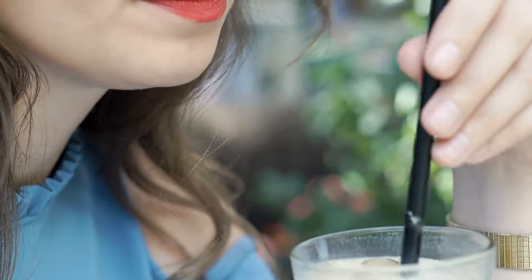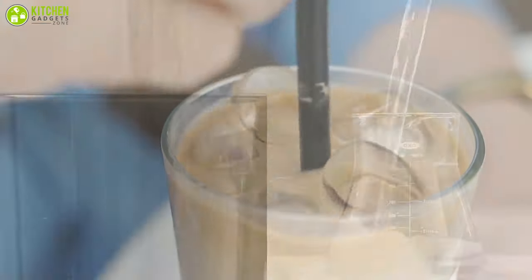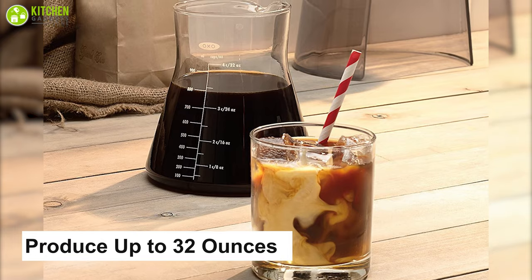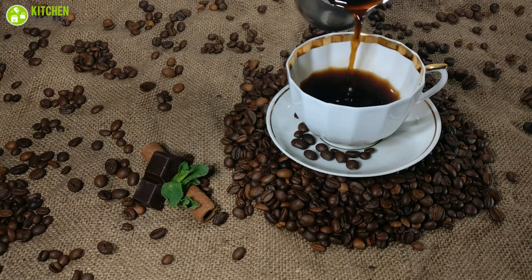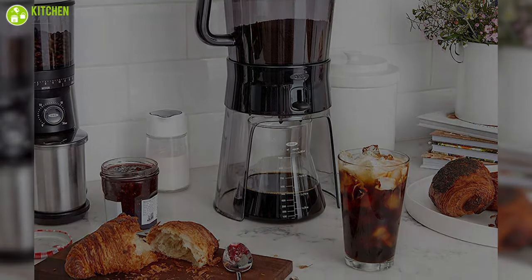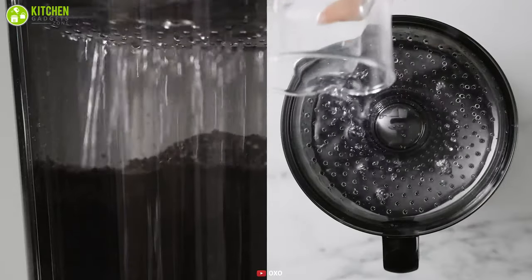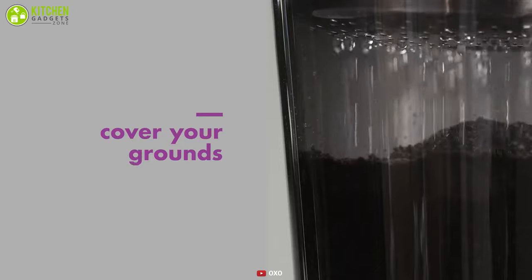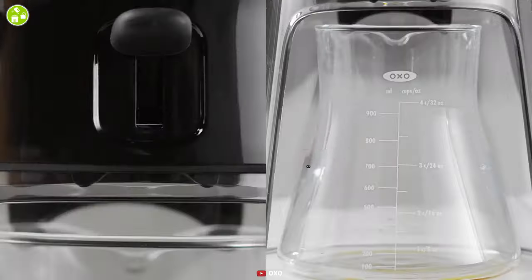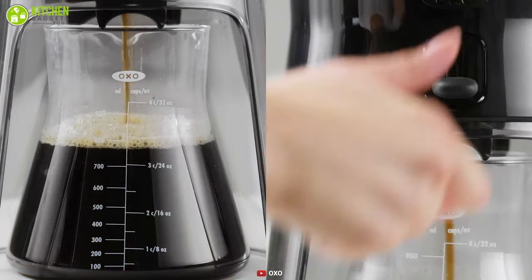Enjoy smooth and delicious cold brew coffee anytime with the OXO Good Grip Cold Brew Coffee Maker. It can produce up to 32 ounces of very fine coffee with minimal sediment and provide you with more coffee than pod style brewers. Thanks to its integrated rain maker, water is evenly distributed over the coffee grounds while the reusable ultrafine stainless steel mesh filter allows you to have smooth and refined coffee every time. This machine offers a simple brew release switch which controls the filtration process with a flick while saving you lots of effort.